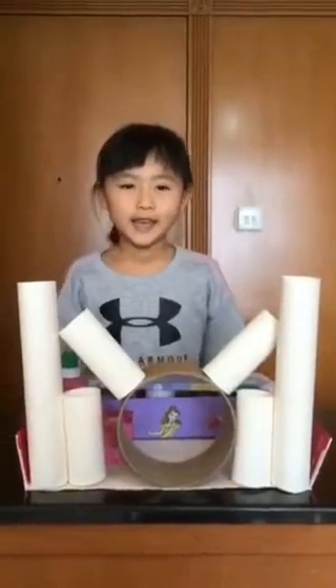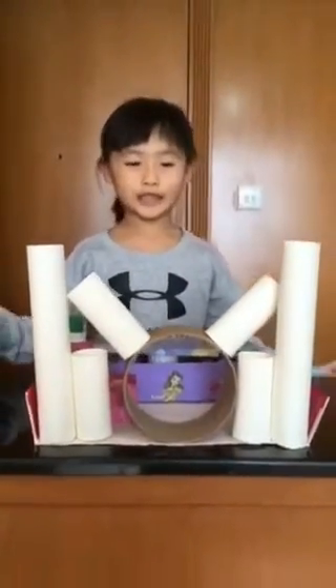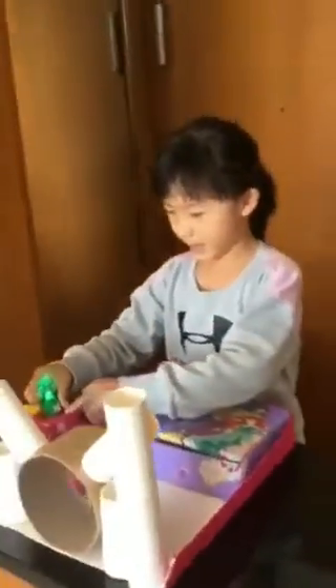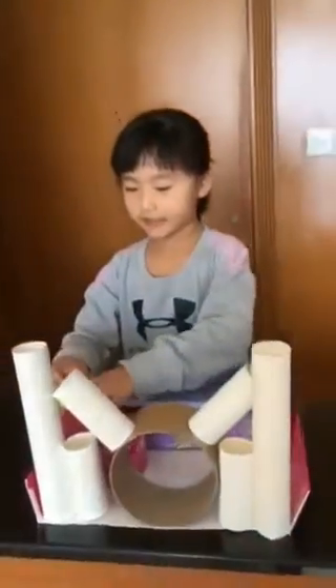Hello everybody. Welcome to my magic room. This is my circle door. This is my chair. This is my study table. And this is my magic stump. Look, I have light. And this is my flower.